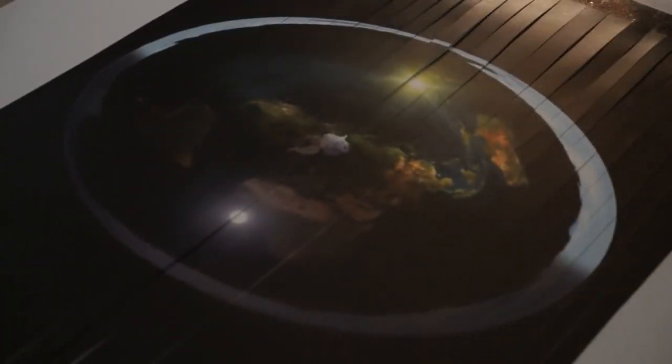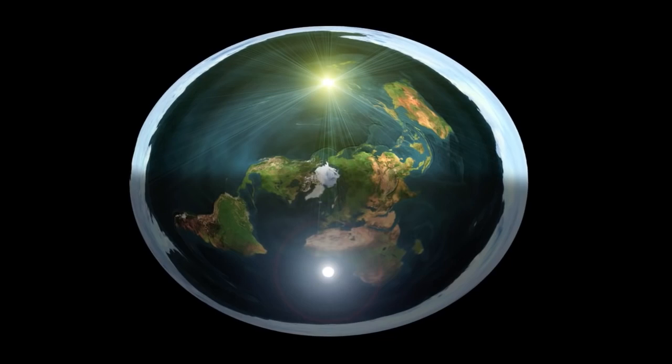So I started piecing it back together. What did you find? This is what the earth really looks like. You taped it back together? It is arts and crafts, but it's — it has to be.